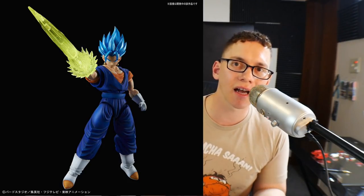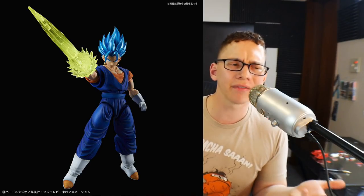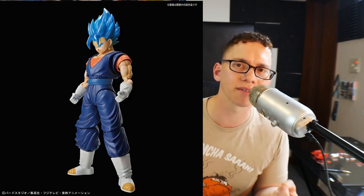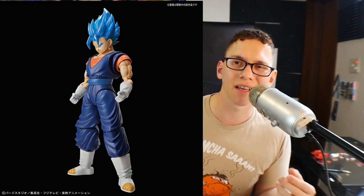Next we have from the Figure-rise Standard line the Super Saiyan God Super Saiyan Vegeto. This is from the movie and it looks really good overall. It's releasing pretty much the same day as the Dynames. I'm not super into the Dragon Ball Z line as of yet — I do have a few kits I really want to build first. But it doesn't look too bad; I may pick it up in the future when I'm kind of getting burnt out of Gunpla and want to get some more DBZ stuff in my collection. Coming in at 3,000 yen, that's not really bad at all, especially for all the effects. The posability on these kits more recently is really high end, so the price is definitely warranted, but this will be a pass for me.